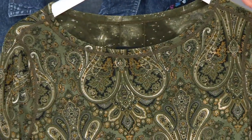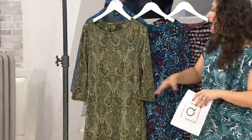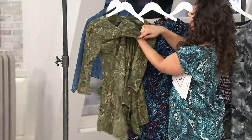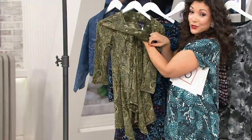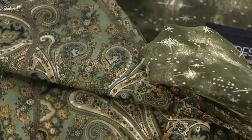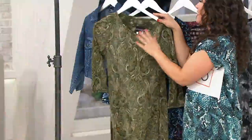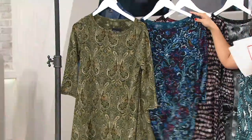Not just two looks — two completely different prints in the same color palette. Here's the olive. You have olive paisley, and then this almost galactic pattern, which is so cool in the olive. So that's your olive, and then we also have the teal.